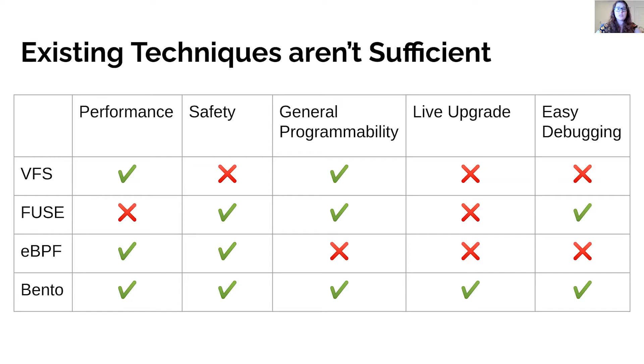None of these techniques support live upgrade or easy redeployment. We propose Bento, a framework for high-velocity Linux kernel file systems.